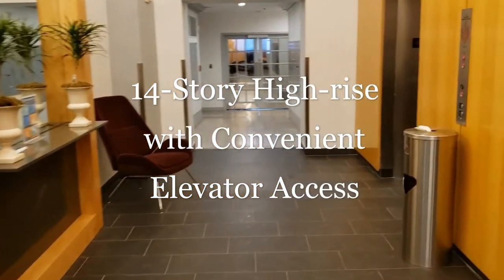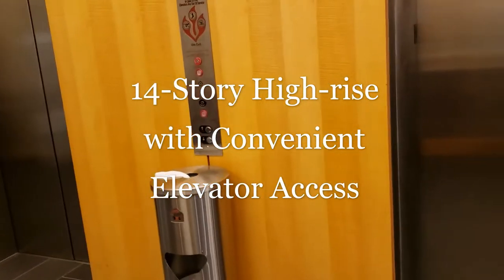Our conveniently located elevators provide fast service to all 14 levels of our building.